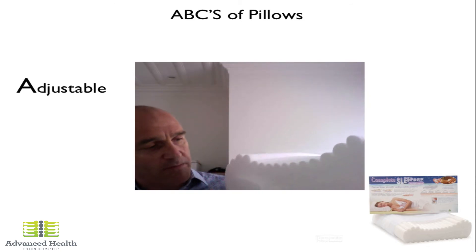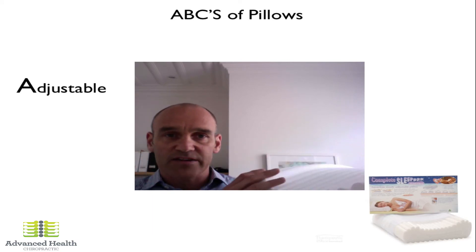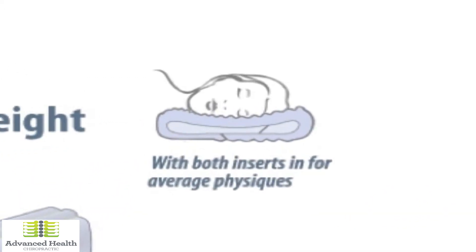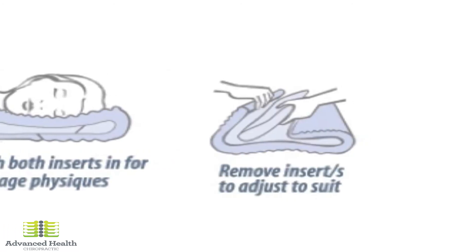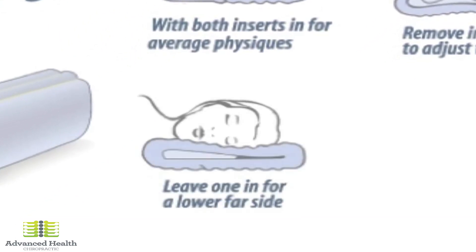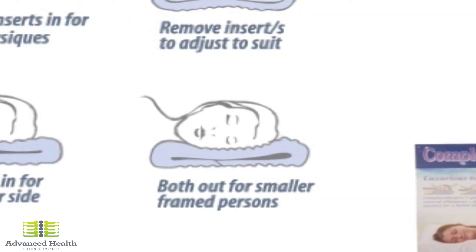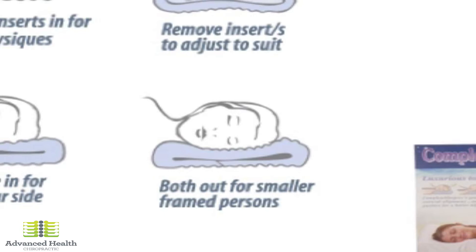Now if we look at the Complete Sleeper and use our ABCs, we look at the adjustability. There are three different versions, and they have 12 different adjustments you can make to suit you perfectly. This one is made of memory foam — they have inserts, high sides, low sides, and all sorts of options. You can choose the height that suits you, accounting for different bed heights, shoulder heights, body sizes, and bed firmnesses. Starting with both inserts in will suit most average-sized people. You can then remove all the inserts, or remove one insert, or remove everything for a narrower build, narrower shoulders, or a softer bed to get a lower pillow.